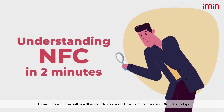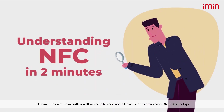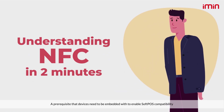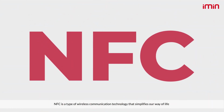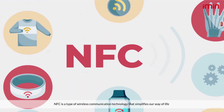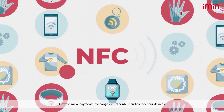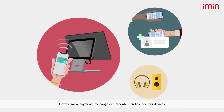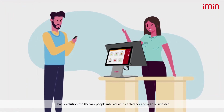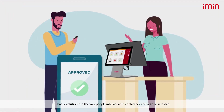In two minutes we'll share with you all you need to know about near-field communication technology, a prerequisite that devices need to be embedded with to enable soft pass compatibility. NFC is a type of wireless communication technology that simplifies our way of life — how we make payments, exchange virtual content, and connect our devices. It has revolutionized the way people interact with each other and with businesses.